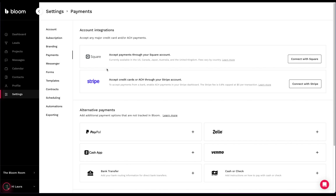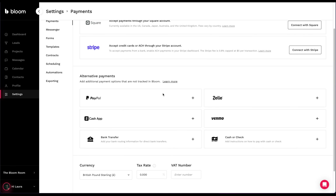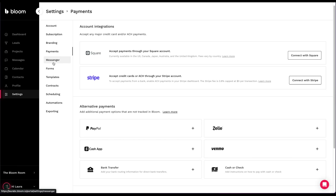Then if you go to Payments, you're going to be able to select how you want to get paid - this is important otherwise you're not gonna get the money. You can connect with Square and Stripe. My favorite is Stripe and Bloom recommends Stripe as well.